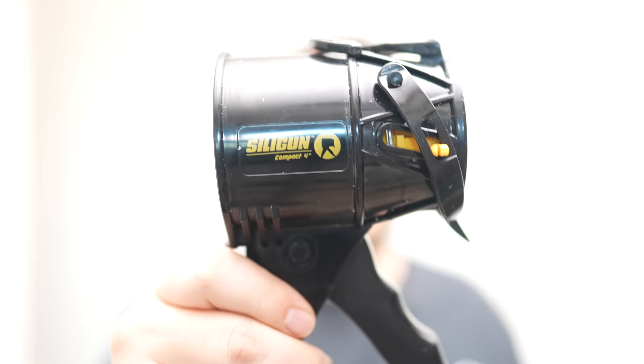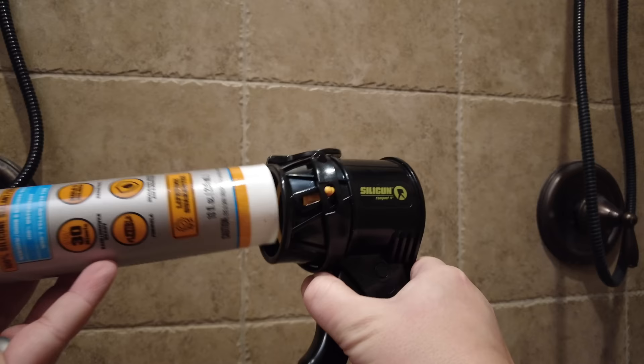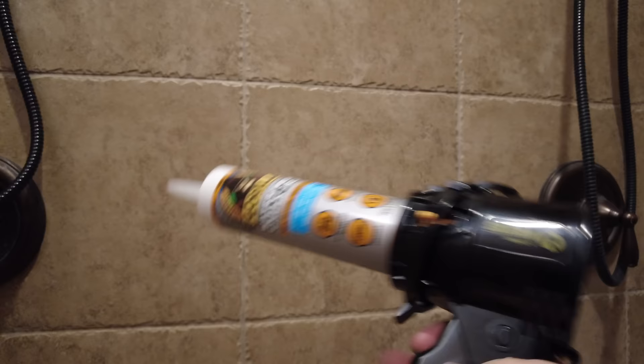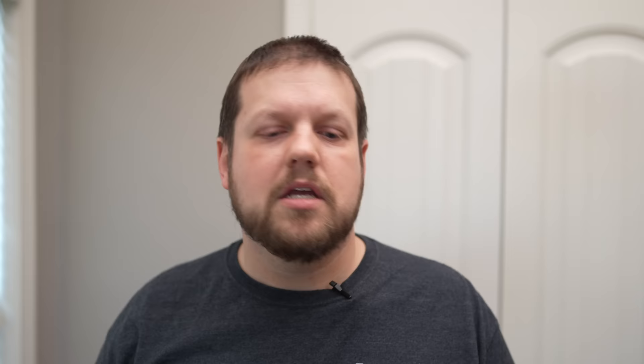Another option is a caulk gun that stops applying pressure as soon as you release the handle. This is called the Silly Gun — a compact caulk gun you can use in tight areas or for any job. As soon as you release the handle, it stops applying pressure to the tube, so you don't have extra caulk flowing out. It makes starting and stopping a lot easier and is less to worry about compared to a typical caulk gun.